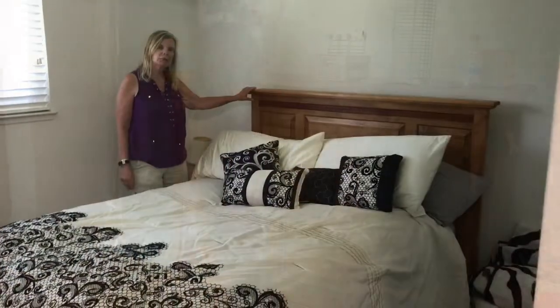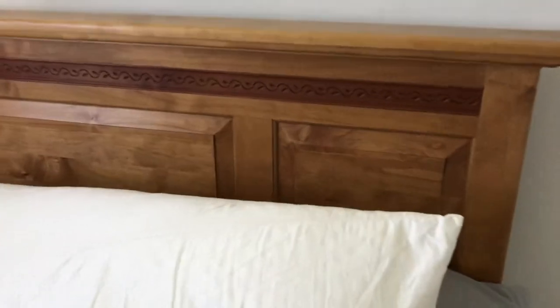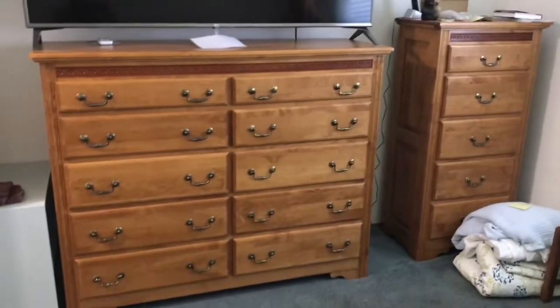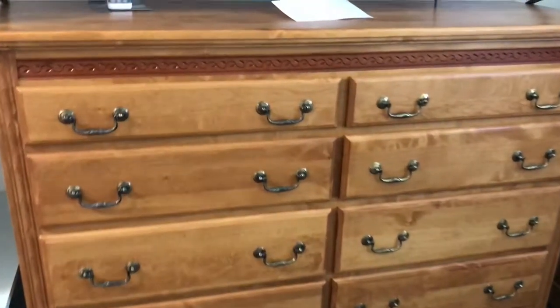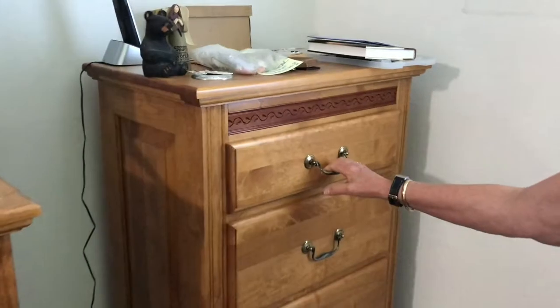In the master bedroom there is, I think, a queen size headboard — a bedroom set with matching dressers. The bedding is not for sale. The dresser has a lot of nice drawers with easy gliding, and there's an end table that's in another location.